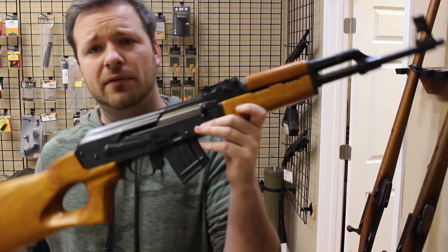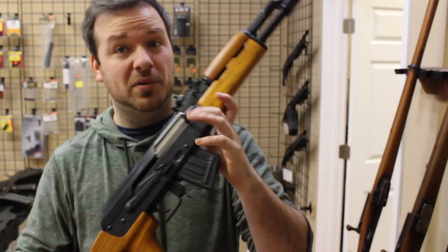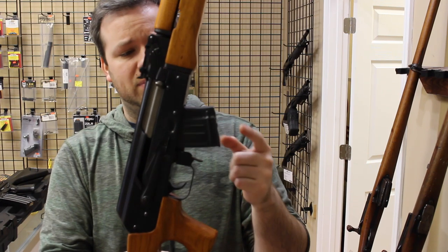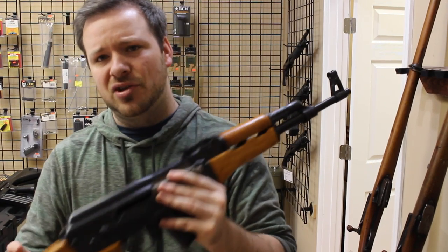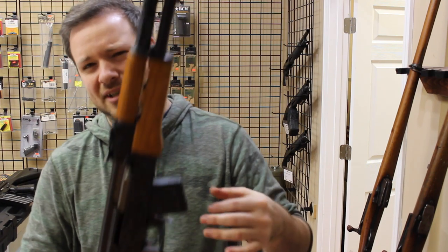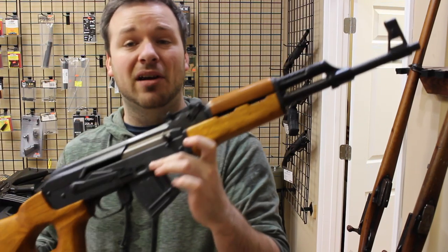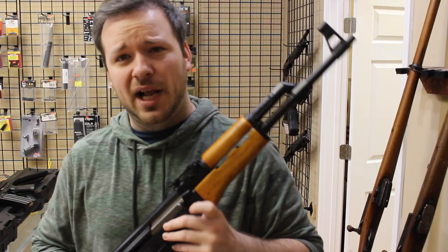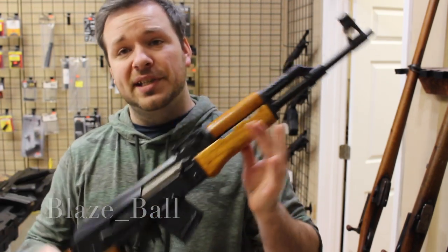This is one I've had in here for about a week — a Norinco Mach 90. This was during the ban era when they were supposed to take away the scary assault rifle features. So it had a thumbhole stock, a 10-round detachable box magazine, no bayonet lug, no cleaning rod, no threaded barrel. Other than that, functionally identical to the 56S or any of the other Norinco AKs. It was a very easy thing to get around and obviously did not change the functionality of the rifle at all. This is up on Gunbroker; my handle is Blaze underscore Ball. It's actually ending tonight.